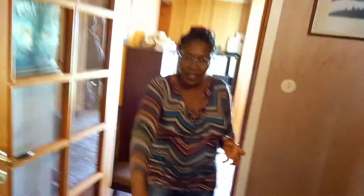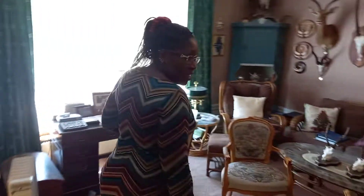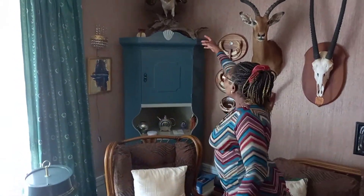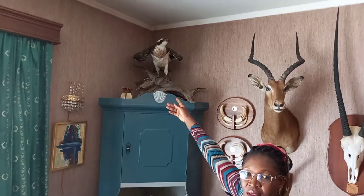He has built them and put them on his wall, so let us see what he has. As we see here, he has different animals. What is the name of that animal? This is a young fishing eagle.